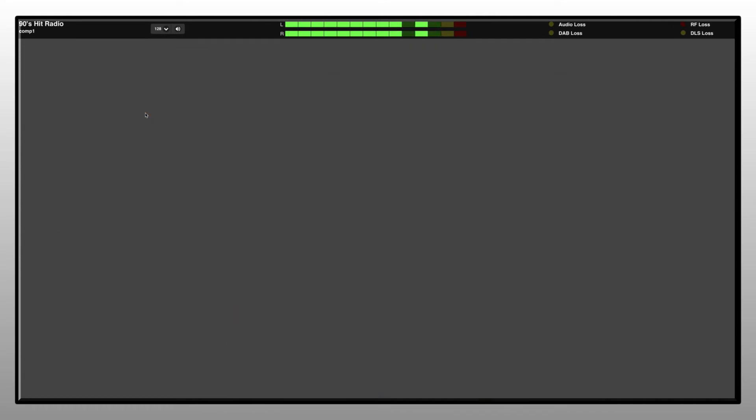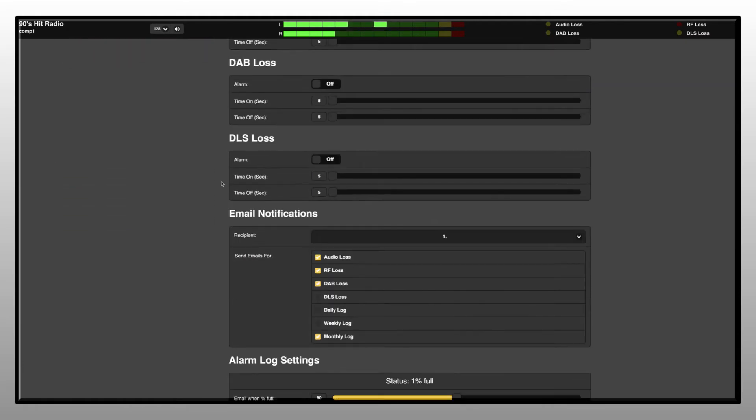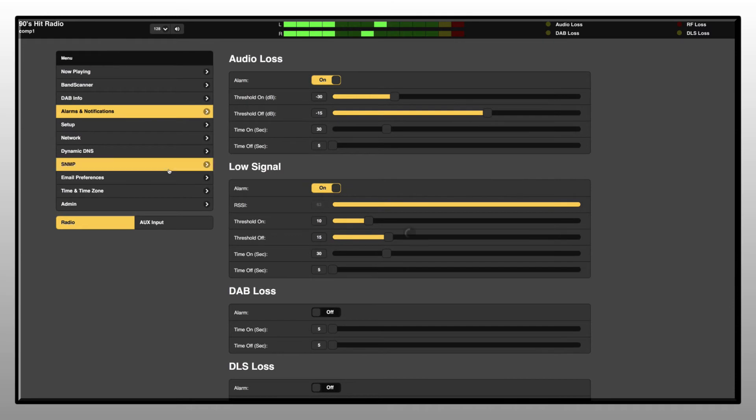The 662 site streamer logs alarm conditions when they occur. Alarm notifications can be dispatched by email or SMS text messaging. SNMP is also fully supported.